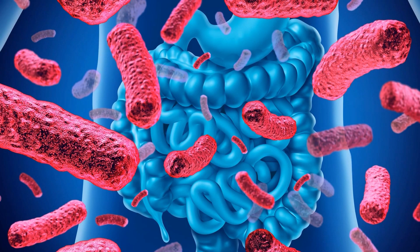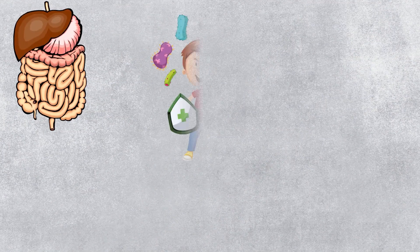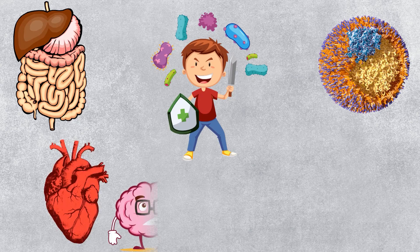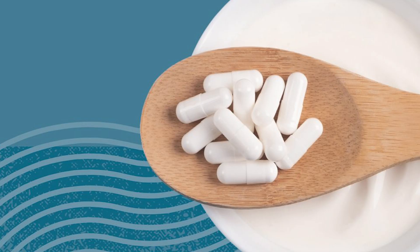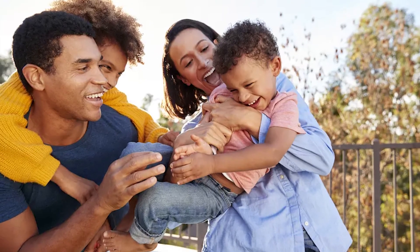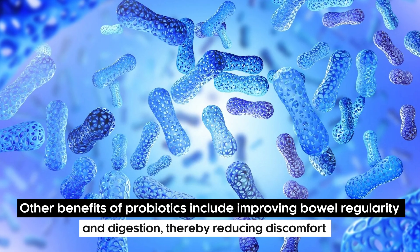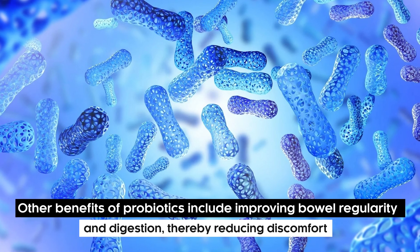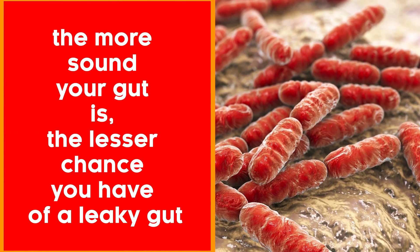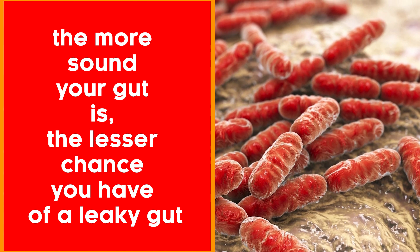Probiotics: Many probiotics are tested for their ability to restore the gut's barrier. They maintain the health of our gut lining and prevent the overgrowth of harmful bacteria, particularly in our small intestine. Many people disregard probiotics by calling them fake medications, but they have been proven to work. Other benefits include improving bowel regularity and digestion, thereby reducing discomfort. The more sound your gut is, the lesser your chance of developing a leaky gut.